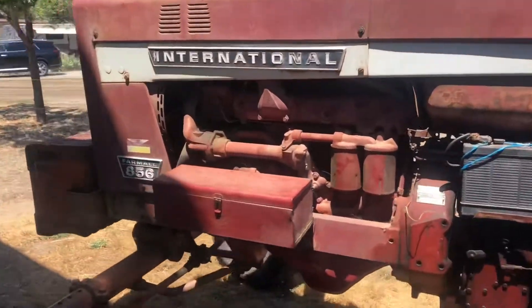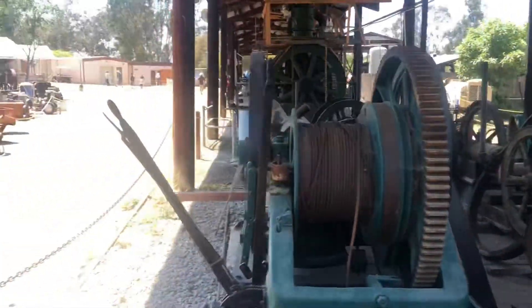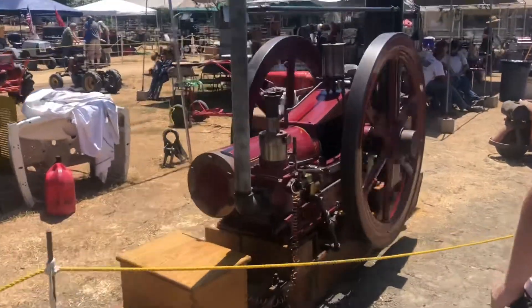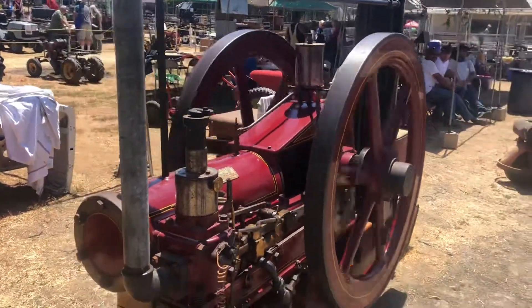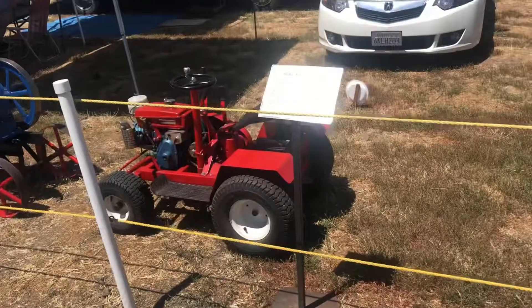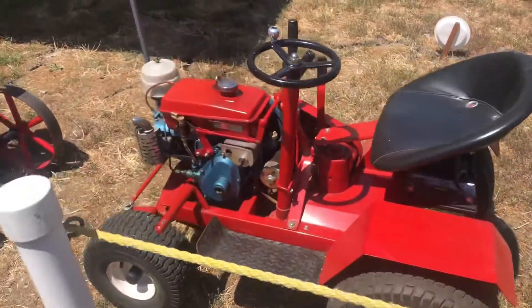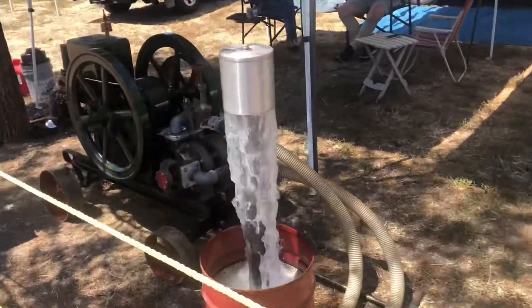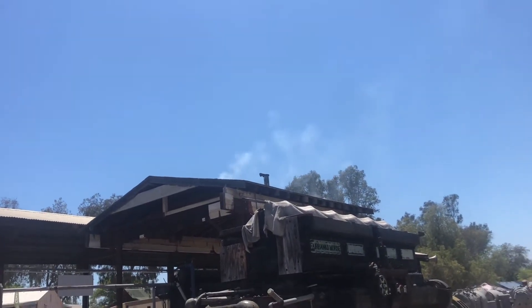Oh hey, look at that. Just like being on the farm. These are hit and miss engines here. Nice little homemade lawn tractor. Hit and miss engines again going on here — really cool. These engines are blowing smoke rings; I don't know how well you'll be able to see it.